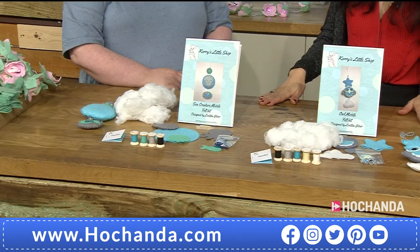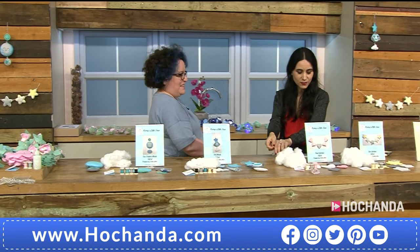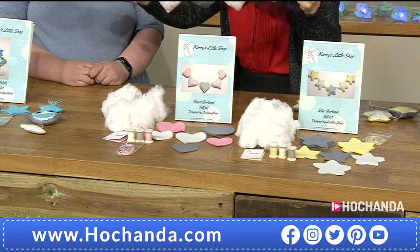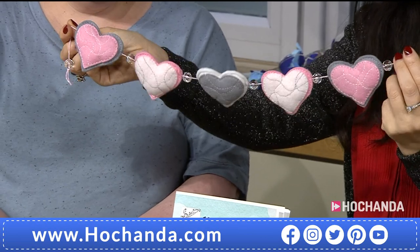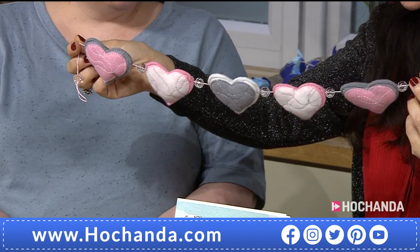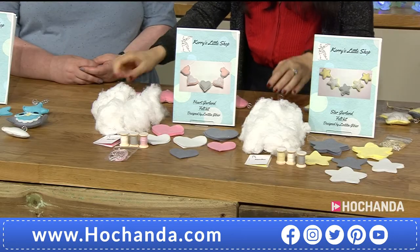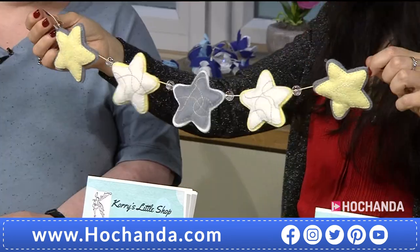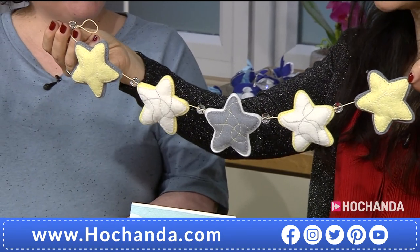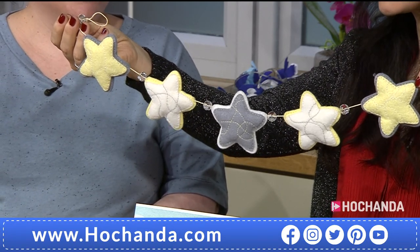Now for the garland — every single item in this hour is so adorable. You have the option of hearts or stars. The finished hearts come in pink, grays, white, and pastel colors. Then there are the stars — I think this is my favorite! The yellow is very popular and I love it because it has no gender association, so it's that gender-neutral option we like.